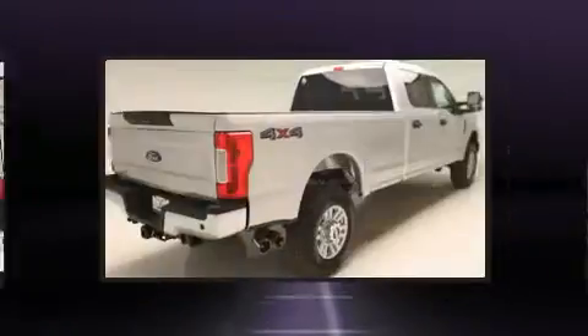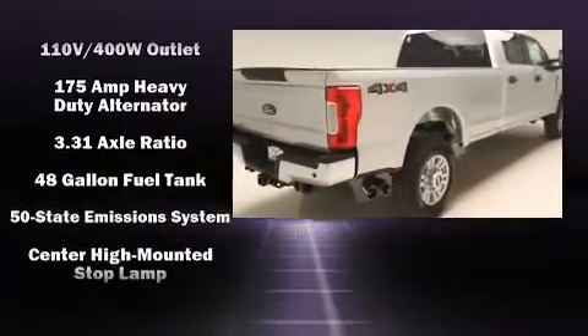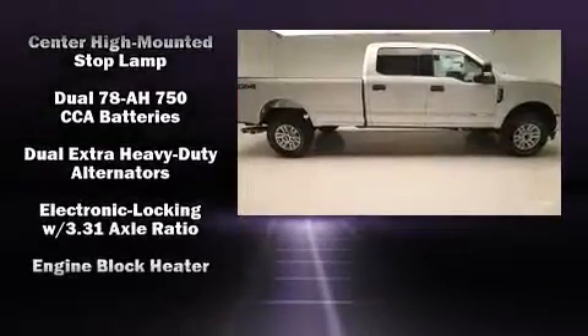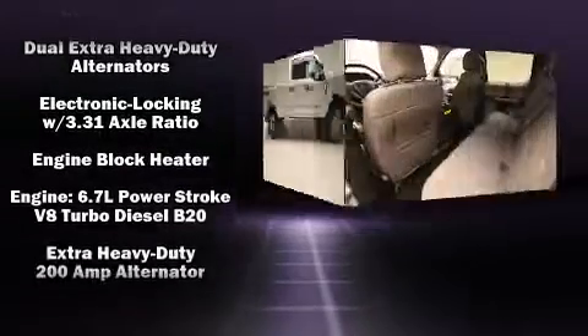The following features are included: front and rear reading lights, a tachometer, a rear step bumper, fully automatic headlights, and more.